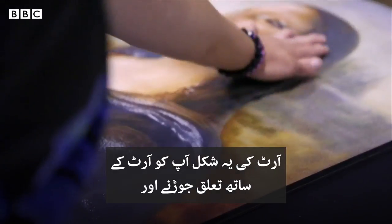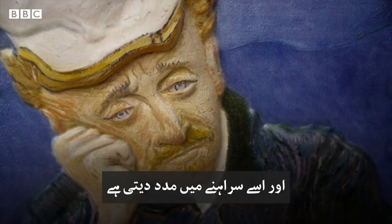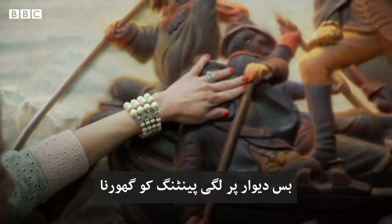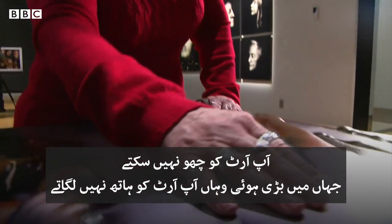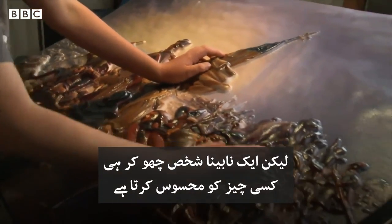It really enables a person to interact with and appreciate the art, rather than just what you do in a typical museum — staring at a painting hanging on a wall. That is really neat. You don't touch art — that's how we grow up, you don't touch art. But that's how a blind person experiences something, through touch.